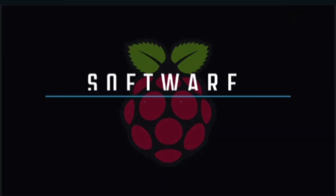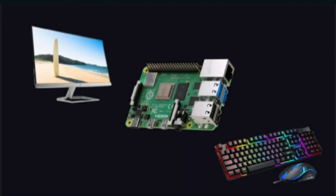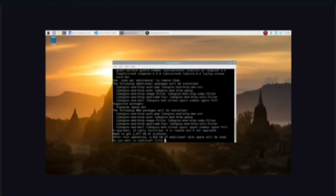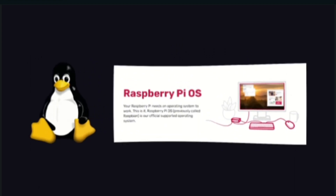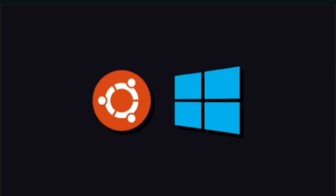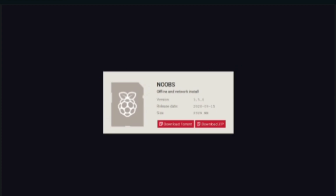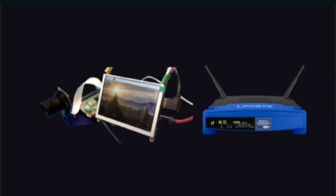Now let's see the software-related aspects of Raspberry Pi. The Raspberry Pi has a wide range of software options available, making it a versatile platform for a variety of applications. First, Operating System: Raspberry Pi can run a variety of operating systems, including the official Raspberry Pi OS — earlier known as Raspbian — Ubuntu, and other Linux distributions. These operating systems can be installed on an SD card and run on the Raspberry Pi, giving it full computer functionality.